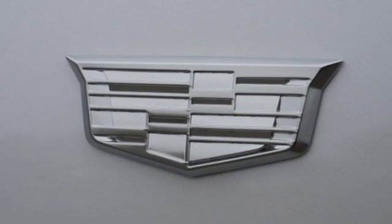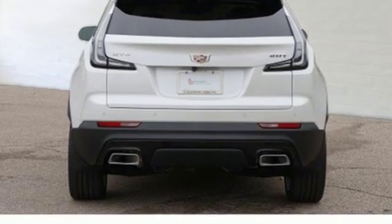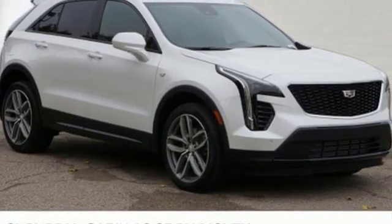It comes with all the amenities you need: intercooled turbo inline four-cylinder engine, gas pressurized shocks, Bluetooth streaming audio, doors and push button start proximity key, and dual zone climate control.